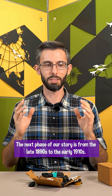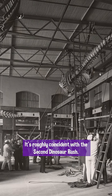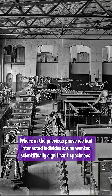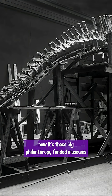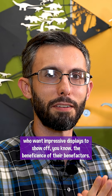The next phase of our story is from the late 1890s to the early 1910s, roughly coincident with the second dinosaur rush. This is when we see the institutionalization of paleontology — whereas the previous phase had interested individuals seeking scientifically significant specimens, now it's big philanthropy-funded museums wanting impressive displays to show off the beneficence of their benefactors.